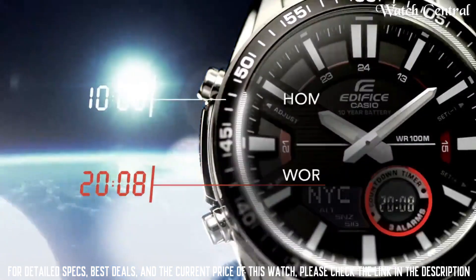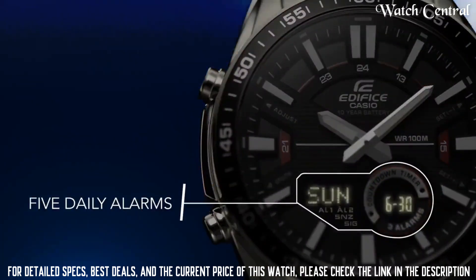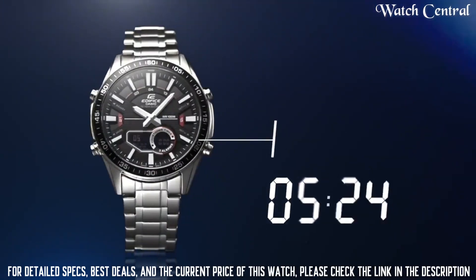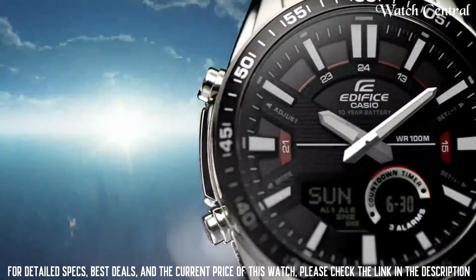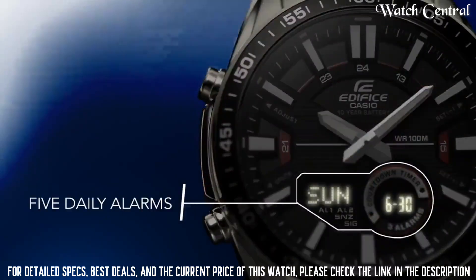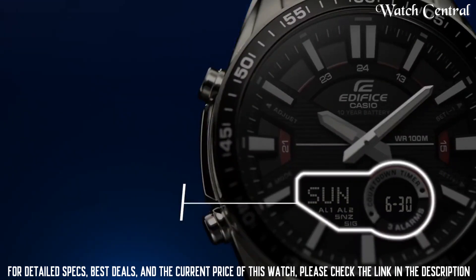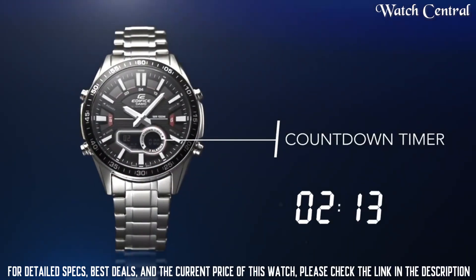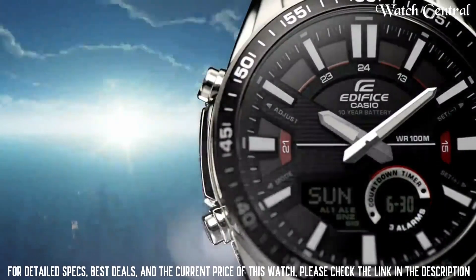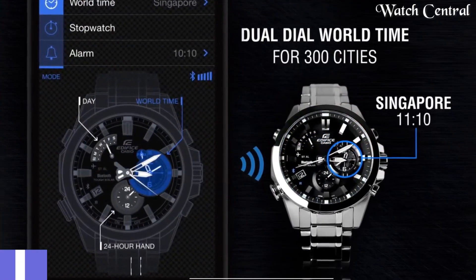Number 7: Casio Edifice EFV C100 watch. Band color: silver. Dial color: black. Item weight: 5.68 ounces. Movement: quartz. Water resistance depth: 100 meters. Item shape: round. Display type: analog. Clasp: hook buckle. Case material: stainless steel. Case diameter: 46.6 millimeters. Case thickness: 14 millimeters. Band width: 21 millimeters. This feature makes it a great option for those who are looking for a watch that is both reliable and easy to maintain.